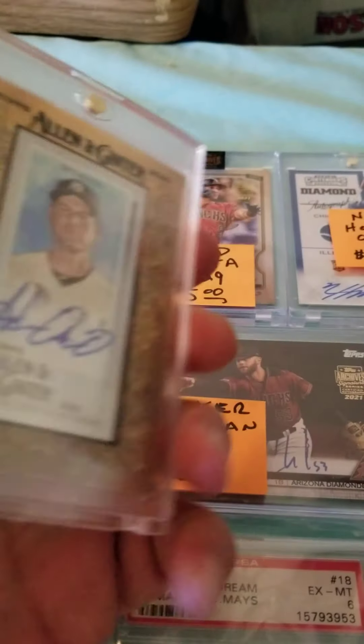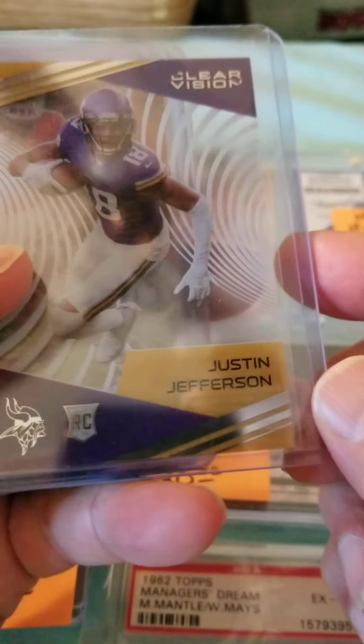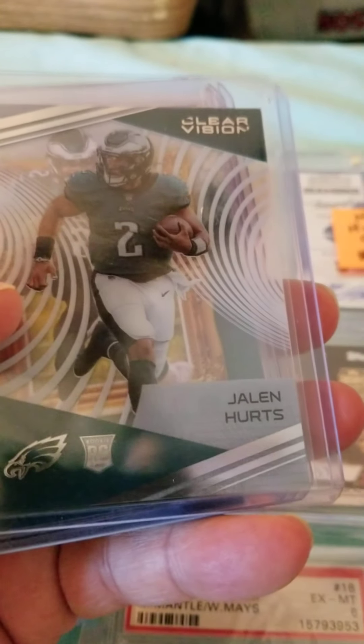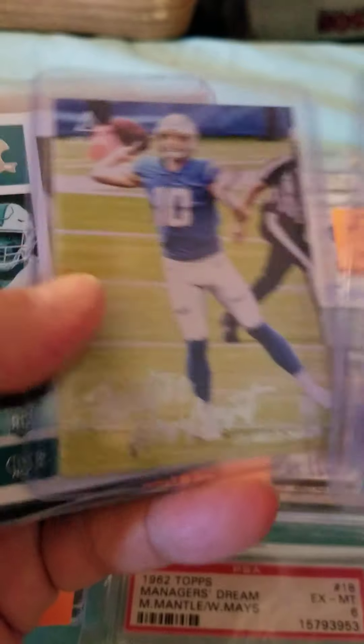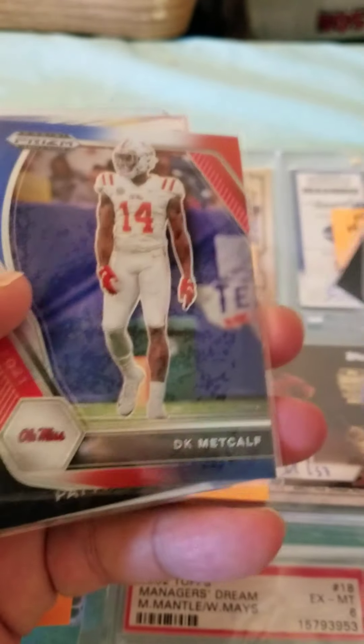None of these I've had a chance to look up since they just came in. If you have cards you're selling, send me a message — I buy a lot of cards. Todd Gurley. Zach Moss. Another Jalen Hurts. Another Jalen Hurts. Justin Fields again.